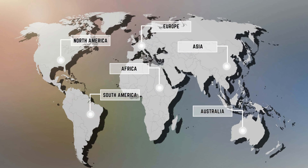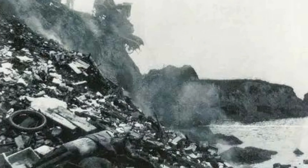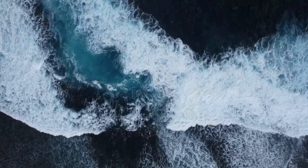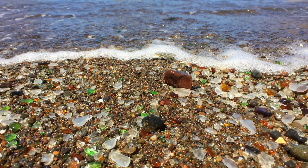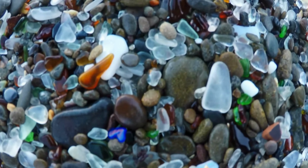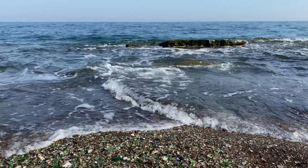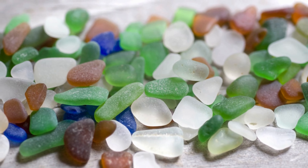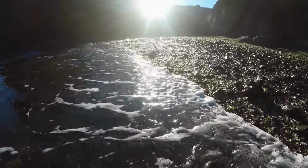Glass Beach in California is a testament to the remarkable resilience of nature. This beach was once a dumping ground for garbage, with everything from bottles and cans to cars and appliances being thrown onto the shore. For years, the refuse was battered by the waves and slowly broken down into colorful fragments of sea glass. Over time, the once-ugly beach was transformed into a sparkling wonderland of multicolored glass pebbles. Sadly, the popularity of Glass Beach has also led to a new threat — visitors taking home the sea glass as souvenirs. Despite the threat posed by over-enthusiastic visitors, Glass Beach remains a fascinating and beautiful destination that offers a glimpse into the remarkable ability of nature to adapt and transform even the most polluted environments.